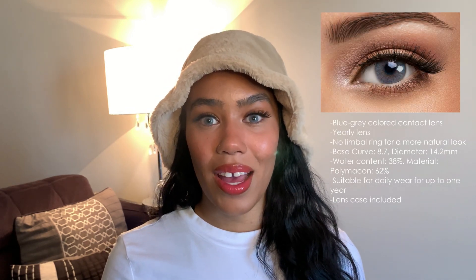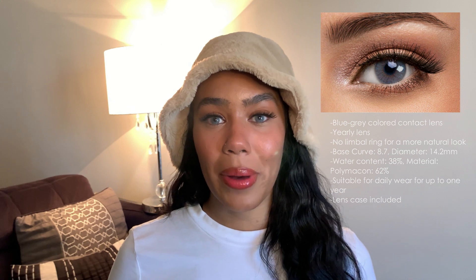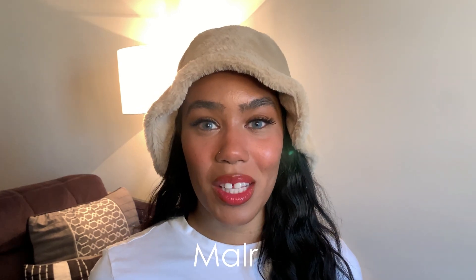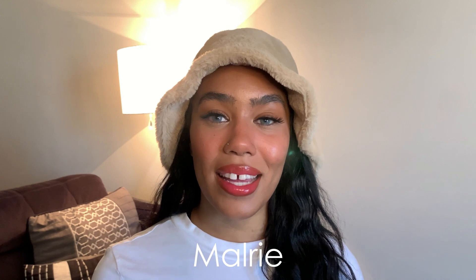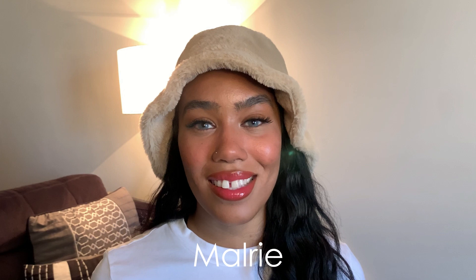This is one of my absolute favorite pairs of contacts from Solotica — these are the Hidrocor Graphite. They are a yearly pair of lenses. When I first tried them on I was like, whoa, these are so bold. I've had them for about eight months now and they're the contact I reach for when I want a total change in my look. Solotica also gave me a discount code — use code MALLORY for 10% off any of these contacts.